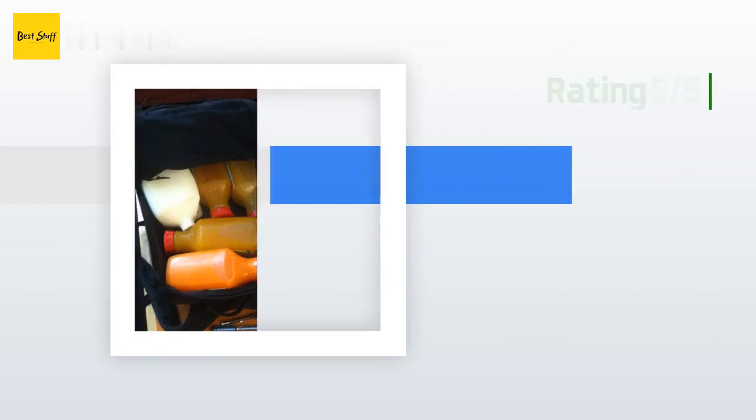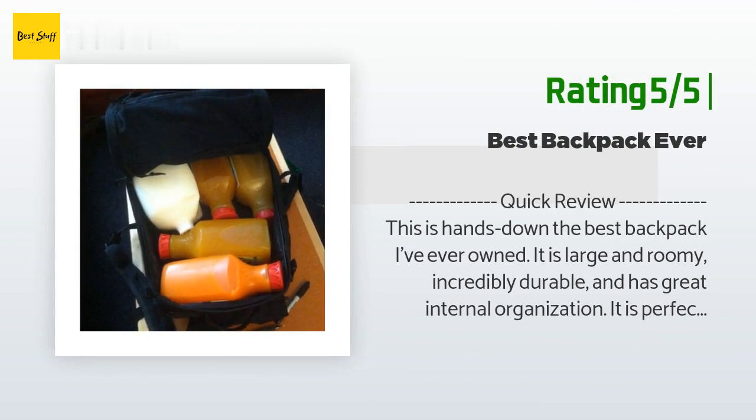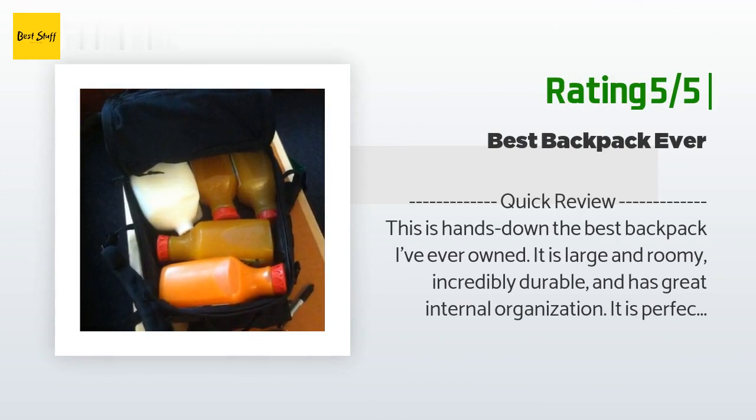Another happy customer said: Quick review — this is hands down the best backpack I've ever owned. It is large and roomy, incredibly durable, and has great internal organization. It is perfect for college students with large books or travel anywhere from 3 days to a week long. After extensive research, I bought this backpack for the purpose of travel and everyday use. I am an engineering undergrad student with a motorcycle, so I needed a good-sized backpack to carry my books, groceries, and other gear. I also enjoy traveling and wanted something sufficient for lightweight travel.